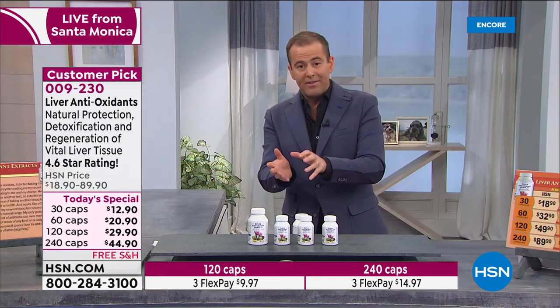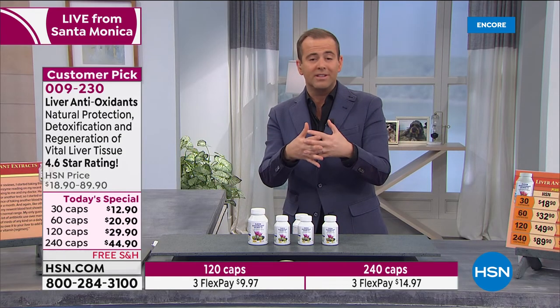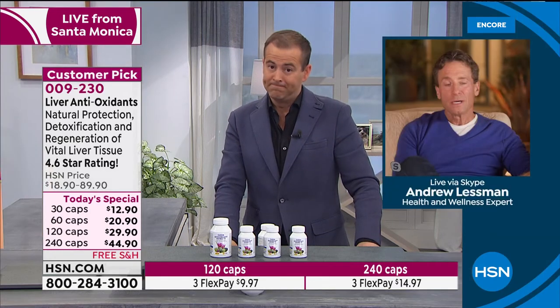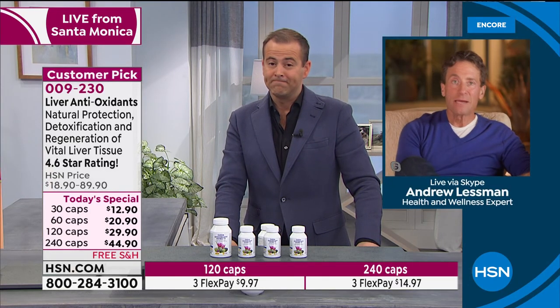The 240-count of liver antioxidant extracts is an eight-month supply. At $44.90 for eight months, that's a little bit more than $5 a month — a little bit more than a dime a day. I've really endeavored to make these products affordable because they're so important. We have enough challenges going on right now, and I want to make sure cost is not a barrier.